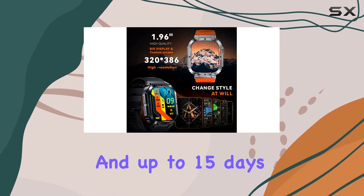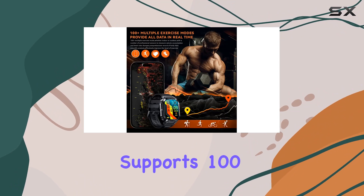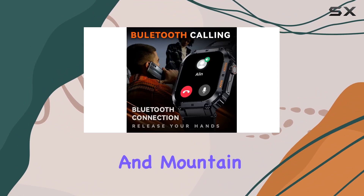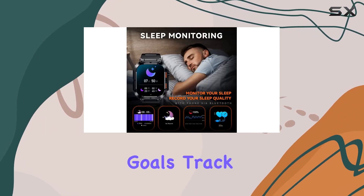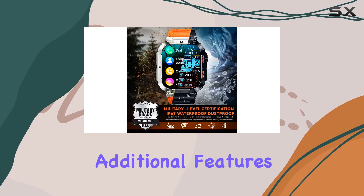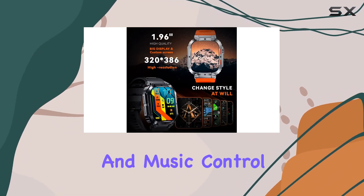The watch supports 100-plus sports modes, from walking and running to basketball and mountain climbing. You can set fitness goals, track your progress, and upload data to the app for a detailed overview. Additional features like weather forecasts, alarm clocks, camera control, and music control make this smartwatch a versatile daily companion.